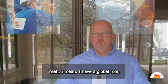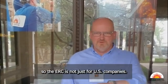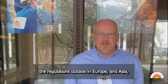I have a global role and I'm based outside of the US, so the ERC is not just for US companies. We use the regulation outside in Europe, Asia and Australia.